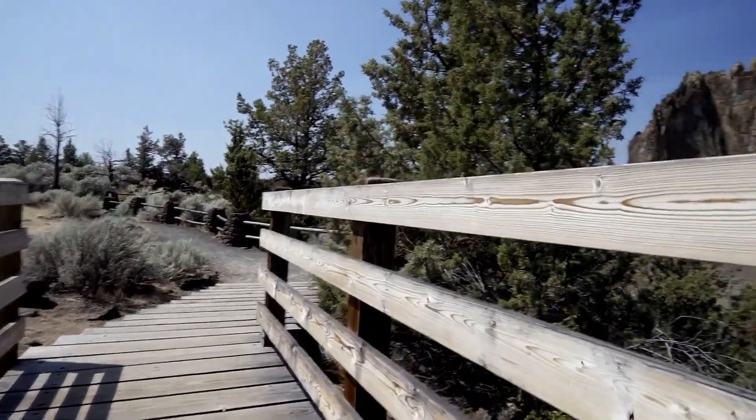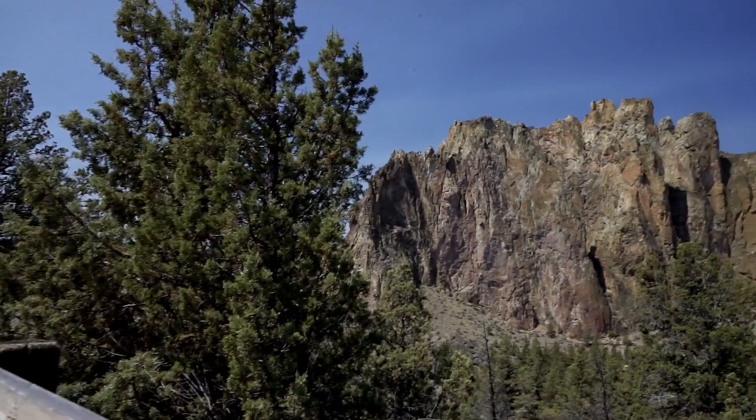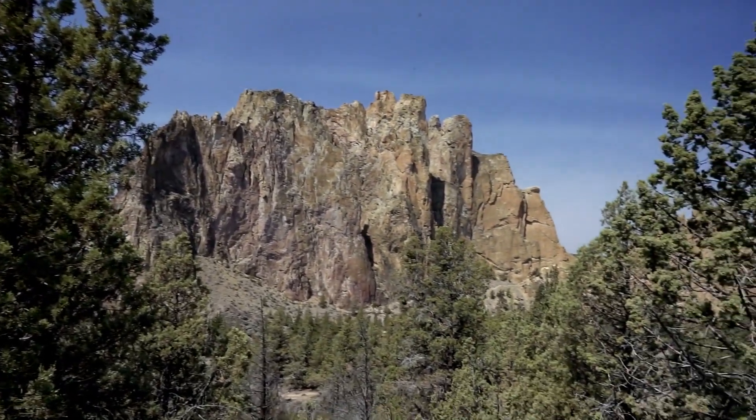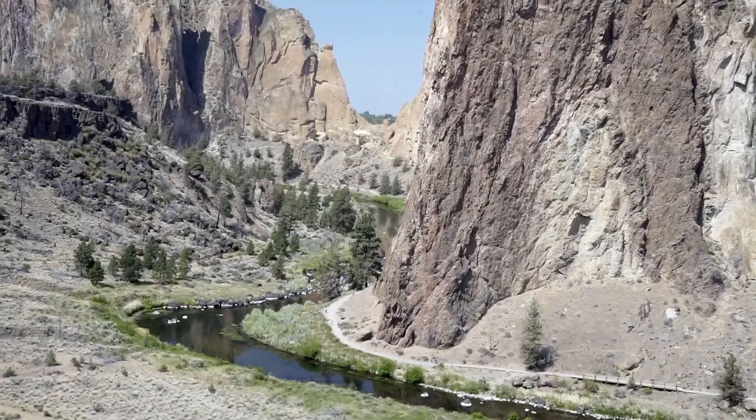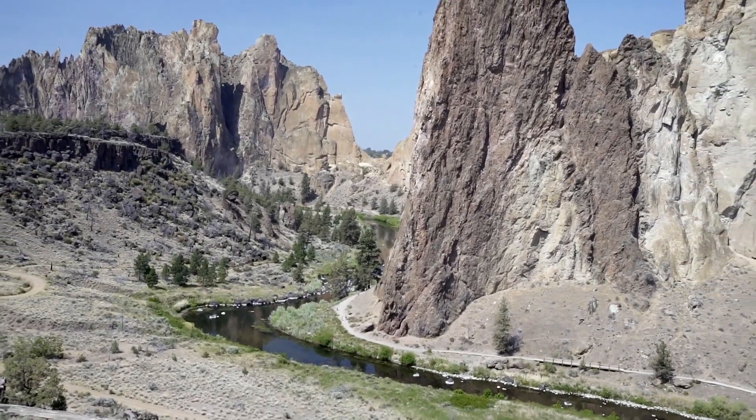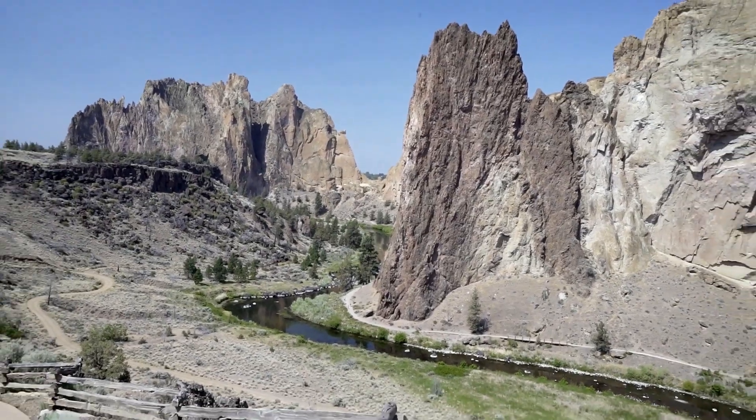The Crooked River caldera created what we today call Smith Rock. As it fell back in on itself, it was super hot and it fused together — and that's what we get here behind us. This big rock wall here is called welded tuff. It's welded because it's ash and pumice and all sorts of other rocks that when super hot fused back together. How is this a predecessor to Yellowstone?